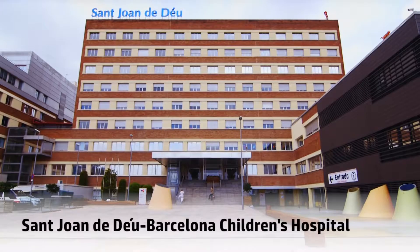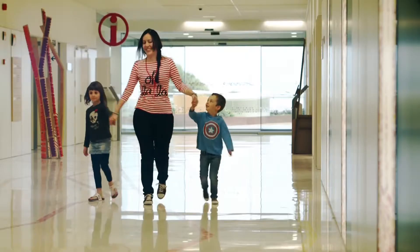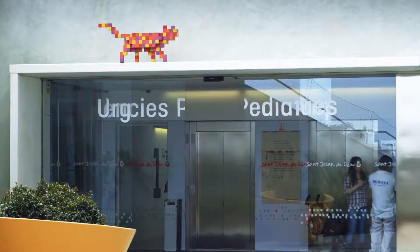San Juan de Déu Barcelona Children's Hospital wanted to address this challenge. Aware that visual distraction techniques had proved successful in children's physician's offices, it aimed to improve young patients' experiences of its radiology department.